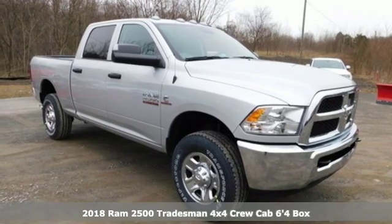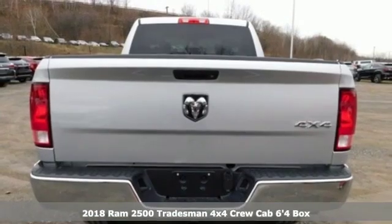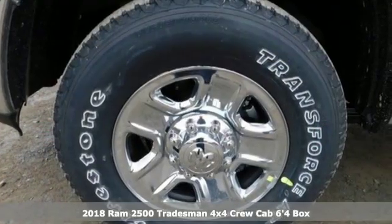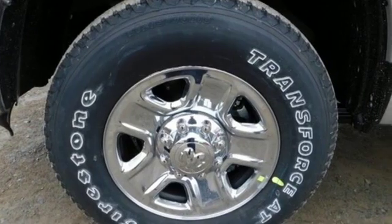Here's a new 2018 Ram 2500. If you're wondering whether your truck can handle the load, it's time for this 2500. It boasts an impressive list of features like these.